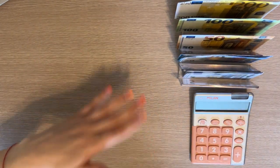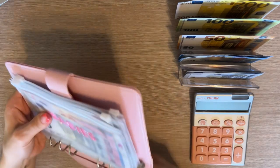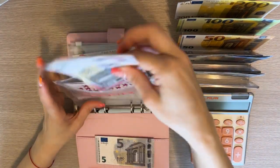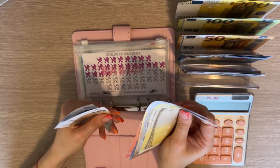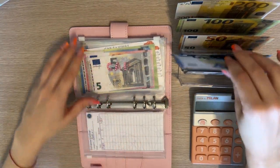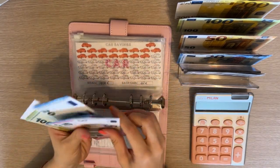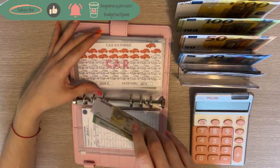That's all for short-term sinking funds. Now long-term sinking funds — starting with Princess Peach. Babies is first and as usual it's just going to get a five. We have 200, 450, 470, 480, 485, 490 — so 290 in babies. Car is going to get a 20 — so we have 200, 320, 340, 360, 370, 375 in car.